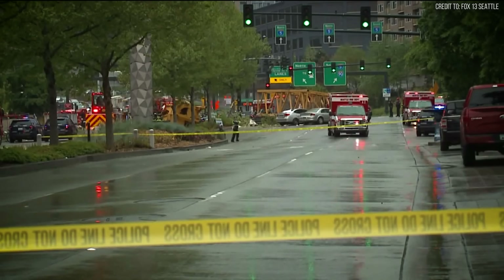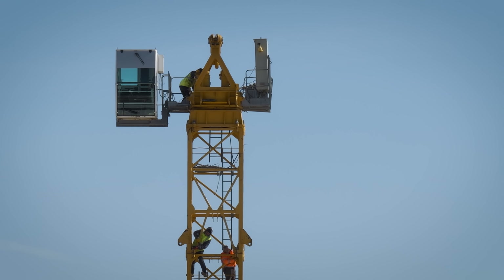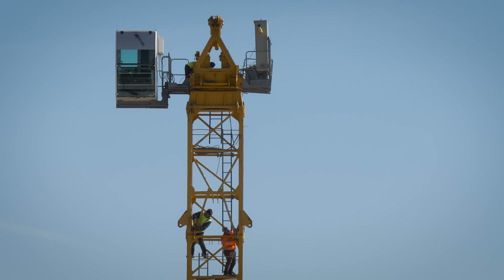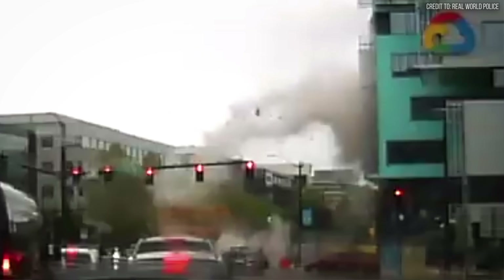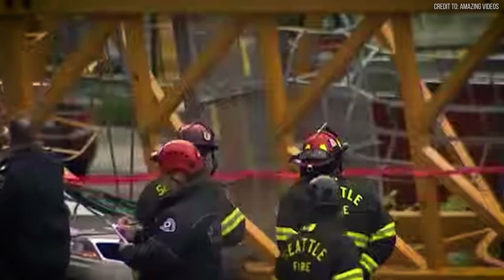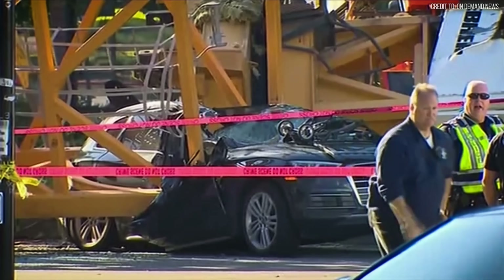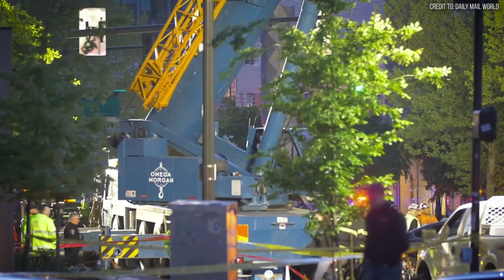We began by saying the wind wasn't the cause — it was simply the force that exposed a fatal, man-made flaw. The shortcuts taken that day created a structure so fragile that a common gust of wind could bring it down. The new laws are a testament to the four lives lost, but the lingering question for every site supervisor remains: can any regulation truly eliminate the pressures of the clock? The Seattle crane collapse was a devastating lesson in procedural discipline — a series of shortcuts, taken to get ahead of a storm, left a 300-foot Liebherr Tower Crane so vulnerable that a 48 mph wind gust triggered its complete failure: a mistake that cost four lives, beyond $200 million, and forced an entire state to rewrite its laws on crane safety.